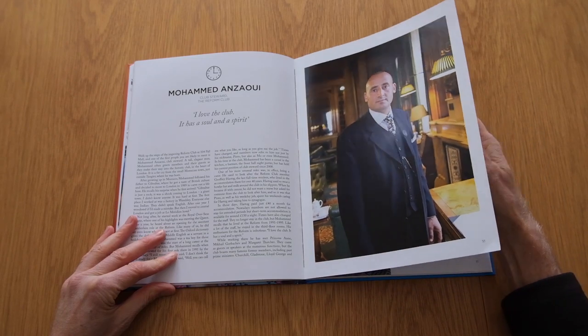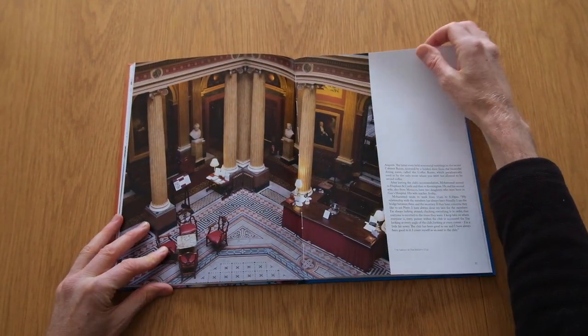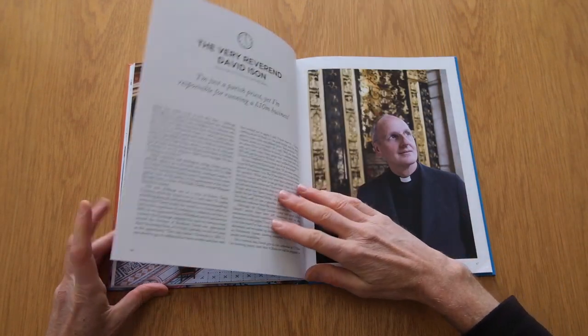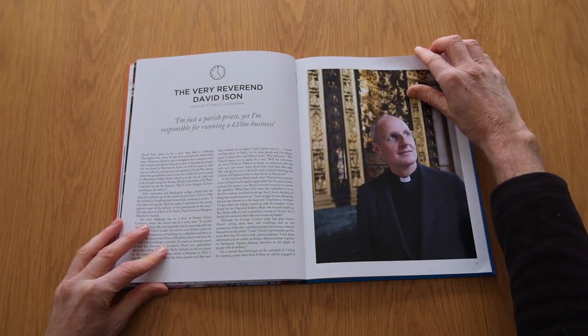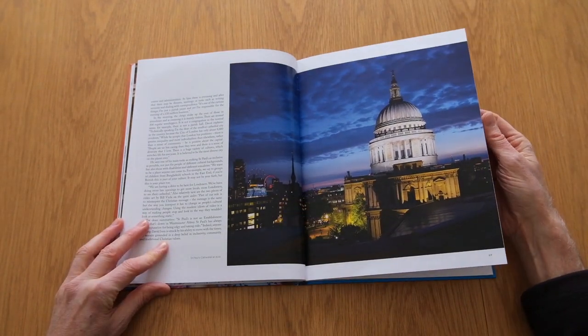Whilst I relished the opportunity to photograph some of London's fascinating places, overall it was a challenge for me as I had limited experience with formal portraiture and knew that, as well as mostly using only available light, I would only have a brief time with each subject in which to convey both their personality and professional role.